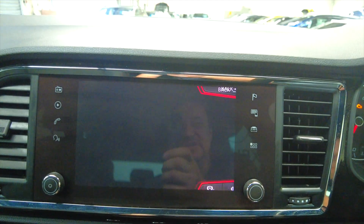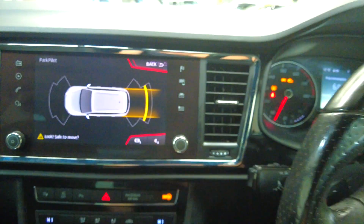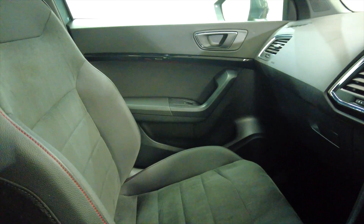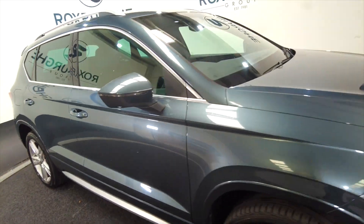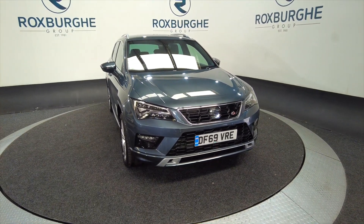If we pop the car into reverse, you'll see your front and rear parking sensors. Just a lovely car this, very spacious — would be ideal for a family. Lovely condition, I must say, looks virtually like a brand new car. So if you'd like any more information about this vehicle or any of our vehicles here at Roxburgh, you can always visit our website or just give us a call today. Thank you.